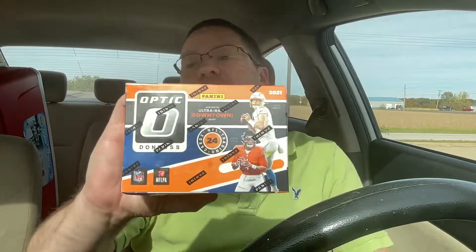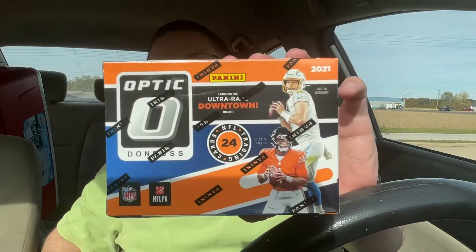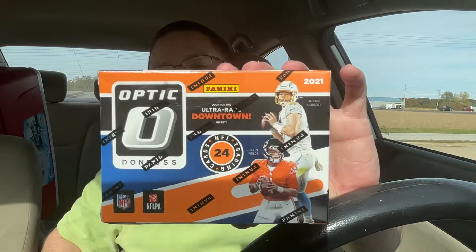What up fam, it's Baker Breaker here and we are at Baker Breaks — kind of where Baker Breaks all began, in the car opening up packs. It's a little throwback. What I got for you today is we're going downtown hunting, we got the Optic Football, and that's what we're going to be opening up here. Got my sleeves and my top loaders, so I'm prepared.